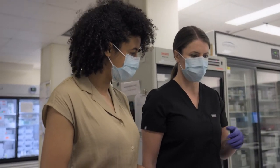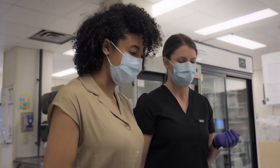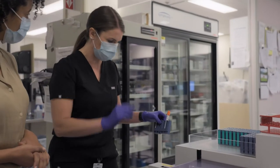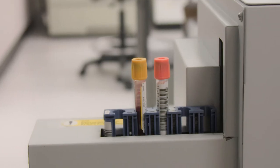We test between one and two thousand chemistry samples a day. And this is a stat port — so if something's more important than the routine samples, like for a patient in an emergency or ICU, you can skip the queue and put it in the stat port.